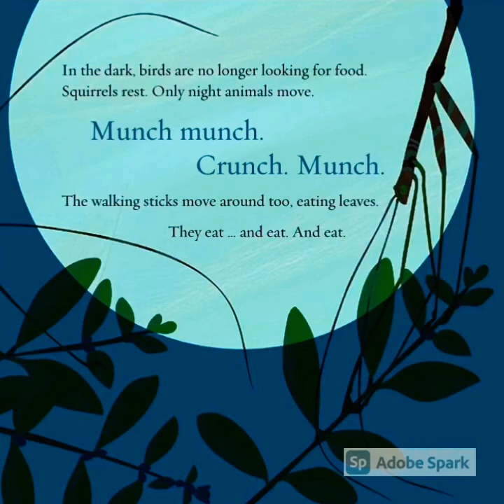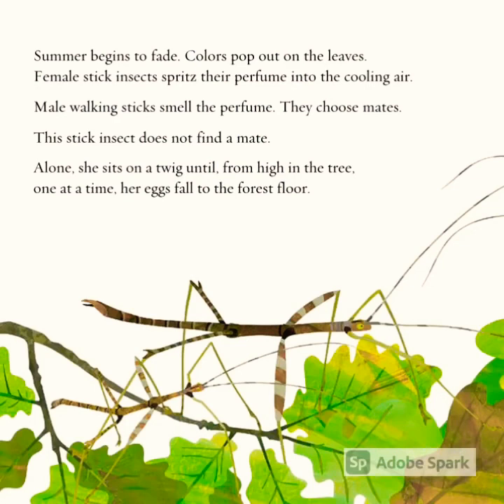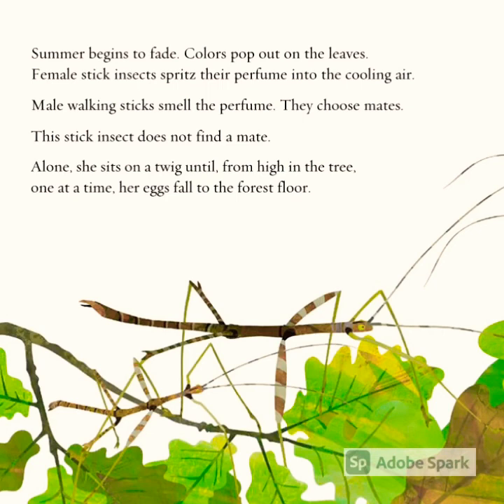In the dark, birds are no longer looking for food. Squirrels rest. Only night animals move. Munch, munch, crunch, munch — the walking sticks move around eating leaves. They eat and eat and eat. Summer begins to fade; colors pop out on the leaves.